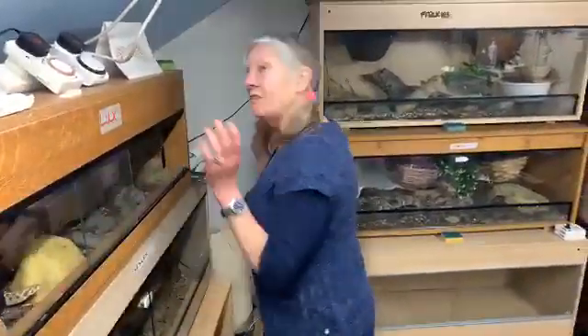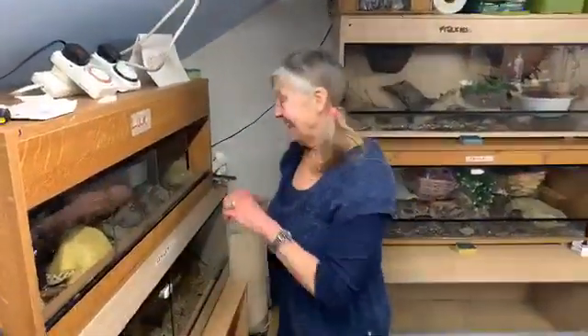Has that ever happened to you? Yes, everything has happened to me in over 20 years. Sue has been keeping snakes for over 20 years, so everything has happened to her when it comes to snakes.